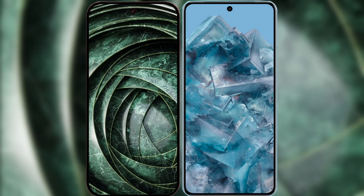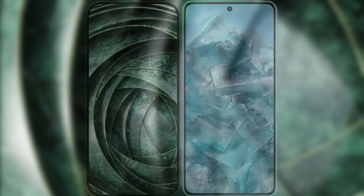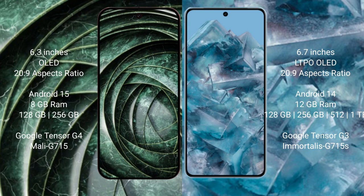I will compare the new Google Pixel 9a with the Google Pixel 8 Pro. The Google Pixel 9a has a 6.3-inch OLED display with Corning Gorilla Glass. The Google Pixel 8 Pro has a 6.7-inch LTPO OLED display with Corning Gorilla Glass.